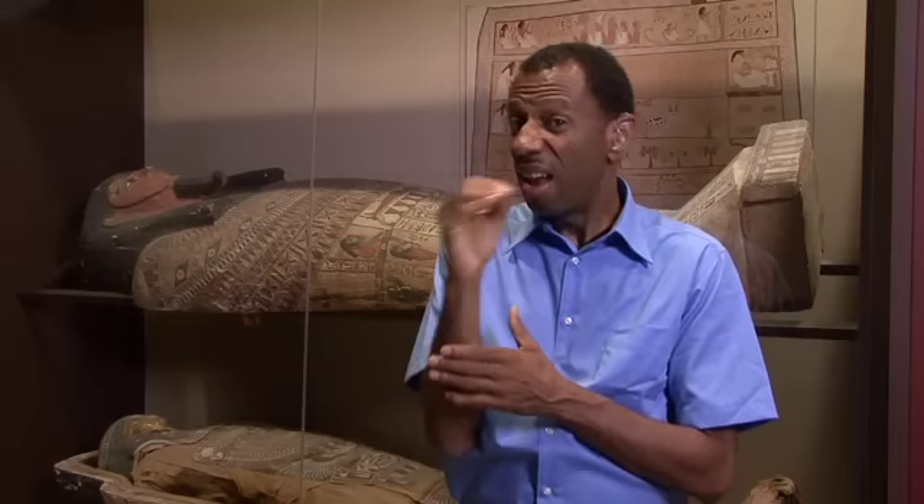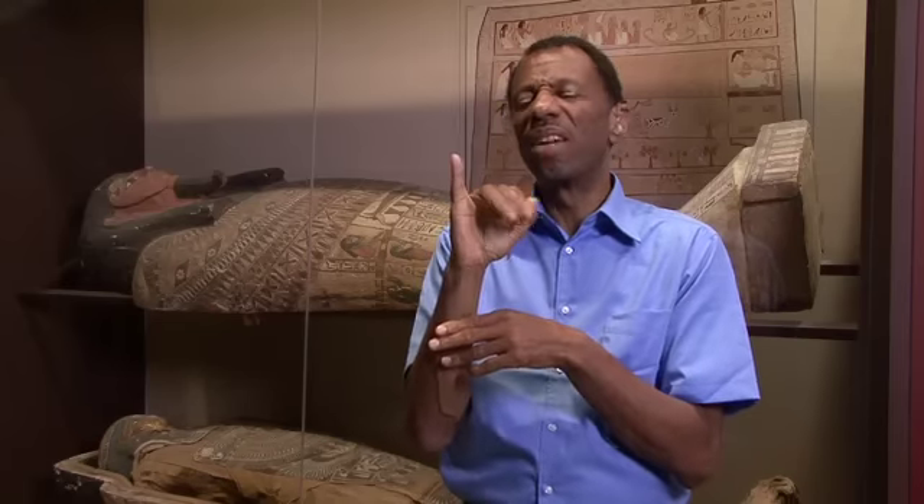Mummies, Secrets in Science, features human and animal mummies, tomb artifacts and funerary objects, and materials used in the mummification process. It explains the ancient Egyptian belief in an afterlife and the complex funerary practices they developed over thousands of years.